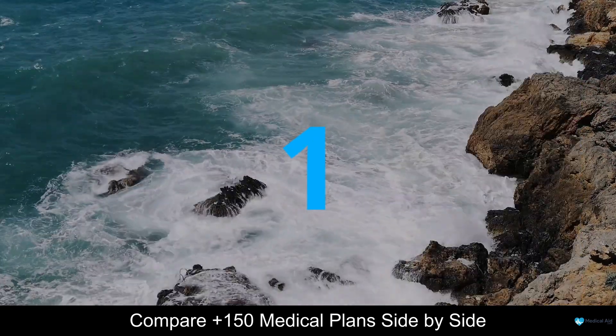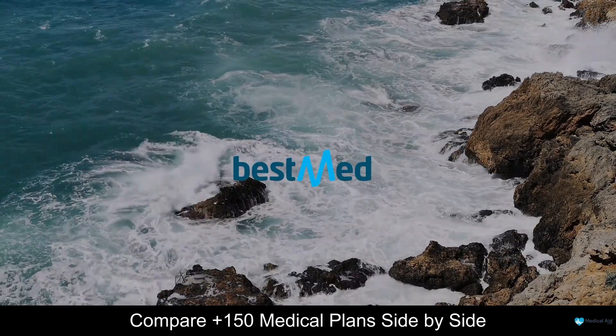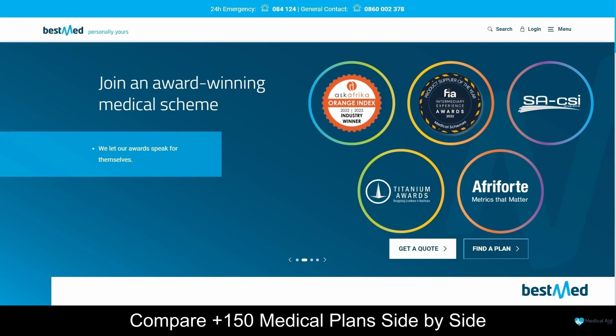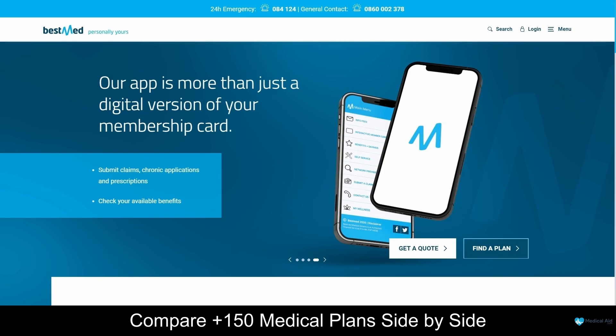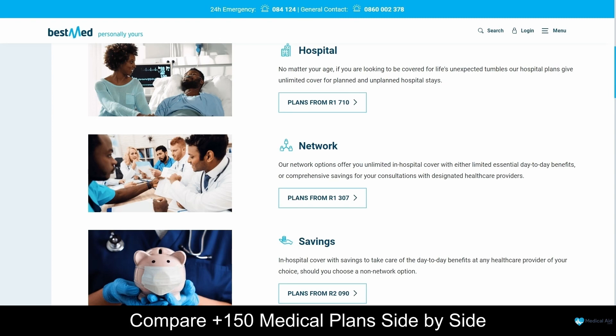Coming in at number 1 on our list of some of the top 5 best medical aid schemes that cover Paget's disease in South Africa, we have BestMed. BestMed is a trusted medical aid scheme provider based in South Africa, with offices in Cape Town, Durban, Port Elizabeth, Nelspruit, Polokwane, and Pretoria. This company was founded in 1964 and has over 200,000 clients. By joining BestMed, you can rest assured that your healthcare needs will be covered, and there are 13 flexible plans to choose from, starting from R1,307 per month. These plans are categorized into hospital plans, network plans, savings plans, and comprehensive plans. For more information about BestMed's plans and the benefits they offer, be sure to take a look at our in-depth review.